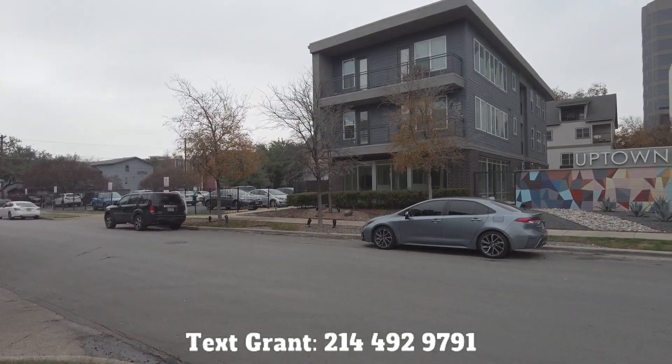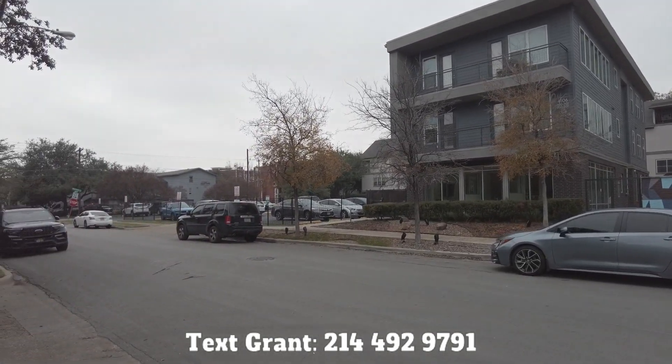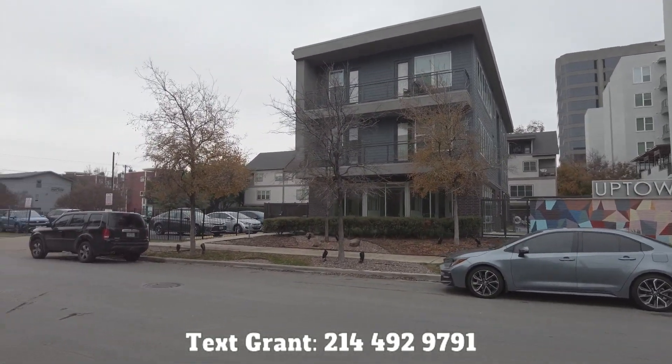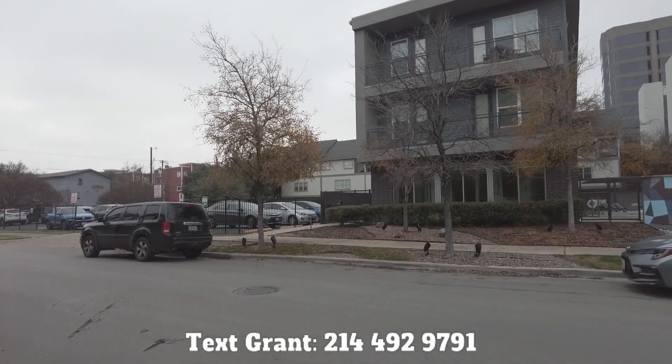Today, we're standing in front of the Uptown at Cole Park. This is a super cute, more of a boutique style apartment building — a set of buildings. It's got a great location, and we're going to go take a look at it.